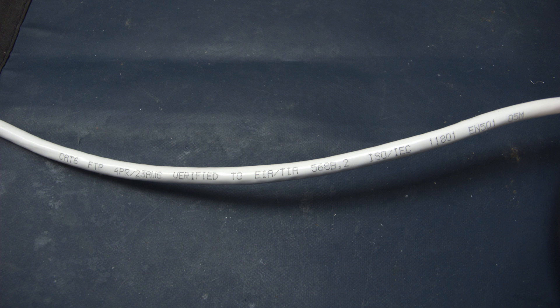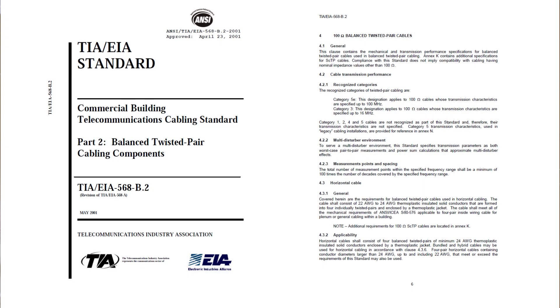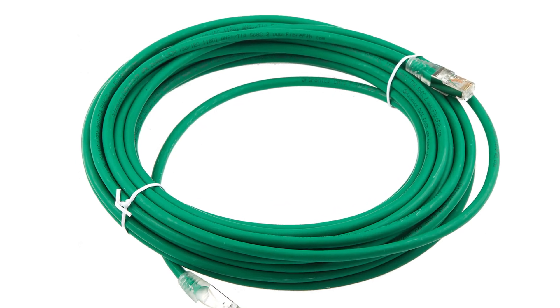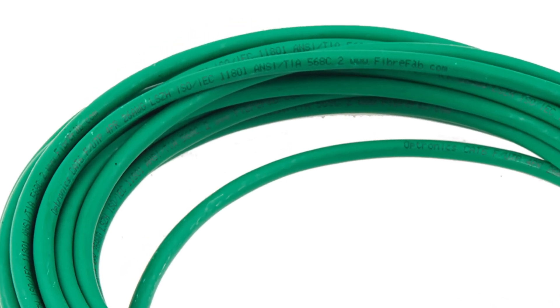Now it starts to fall apart a bit. It says verified to EIA-TIA 568B.2. However, 568B.2 only covers up to category 5E cable. Category 6 was introduced in 568B.2-1, so category 6 cables which carry an EIA-TIA mark should be to at least 568B.2-1 or 568C.2.